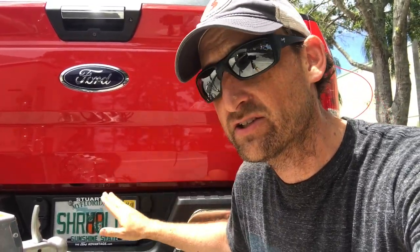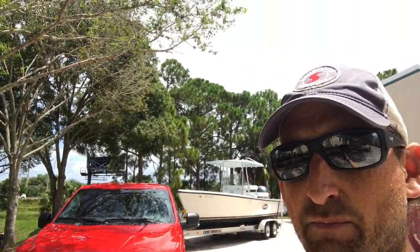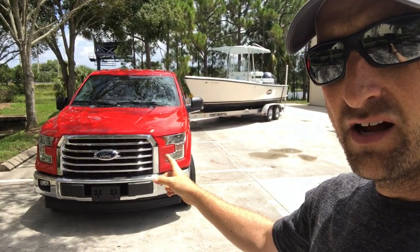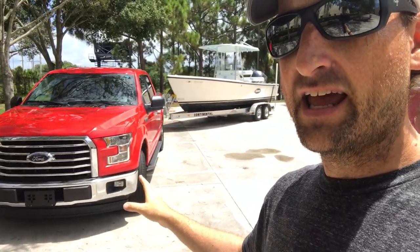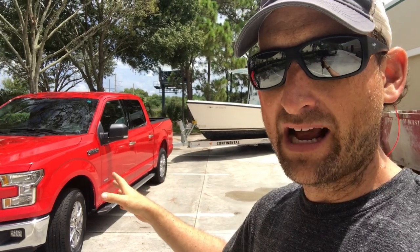Starting with this right here — this is our brand new red Sure Hold red Ford F-150 pickup truck. This truck replaces our old shop truck that we've had for about 15 years and 200-some-odd thousand miles on it. Take a look at this — it's just a beautiful truck. Really excited to have it added to the Sure Hold family. I'm sure we're going to do a bunch of waxing videos and all kinds of other stuff.